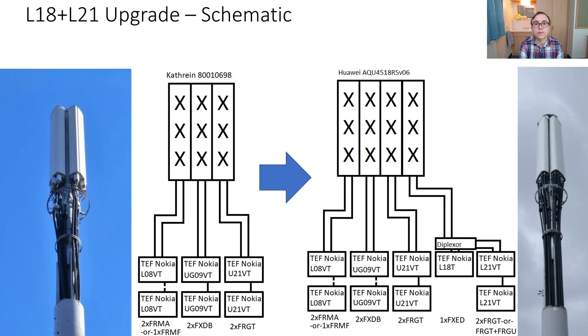On an overall schematic level, this is what the before and after of the site looks like. Much stays the same — 1800 and 2100 MHz radios are simply added with the subsequent feeders and antenna upgrade. Thanks for watching this video about the O2 Nokia capacity upgrades. I hope you've enjoyed it, especially the comparison of Nokia and Ericsson radio equipment and how that affects deployments. I hope to see you in the next video.